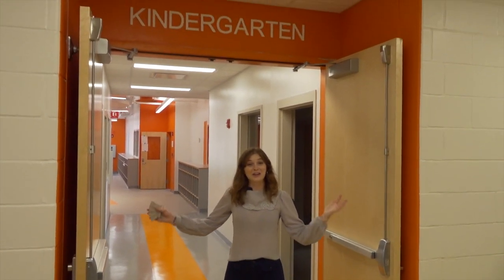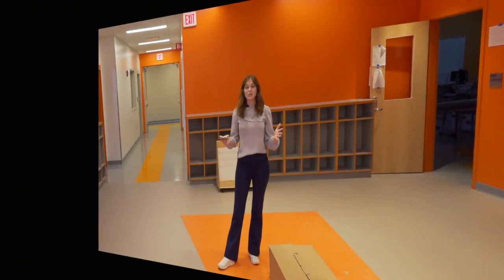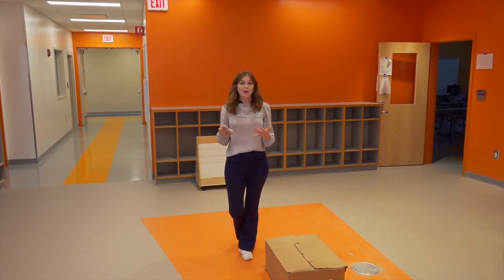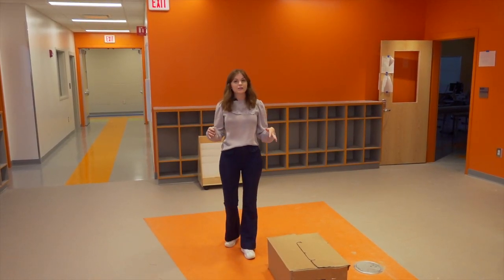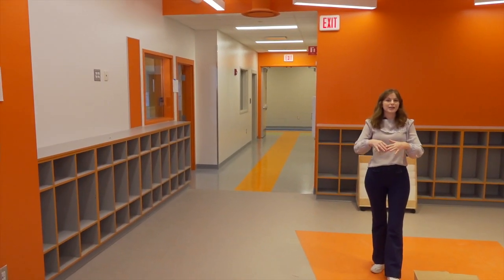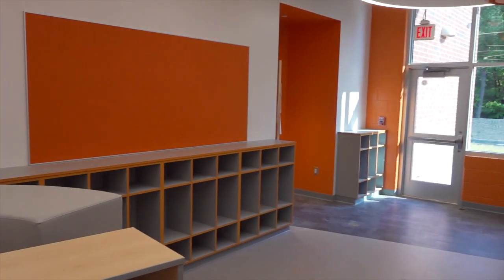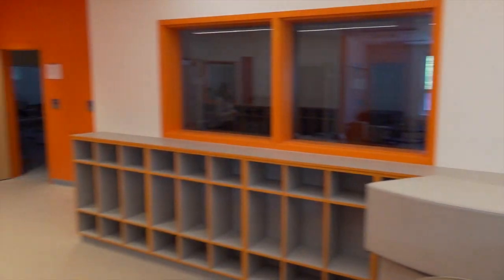Here we are at the kindergarten wing at Northwood. Come on in and take a look at our ELA and our classroom. The orange is the color of kindergarten, just how it was at Ely, and that's how it'll be at all of the schools — each grade wing's color matches throughout all of the schools, so it's pretty universal. Here in this ELA, with the smaller number of classrooms for kindergarten, all of them surround the same ELA, which gives a really good cohesive collaboration between all of the classes into one space — a great example of 21st century learning.